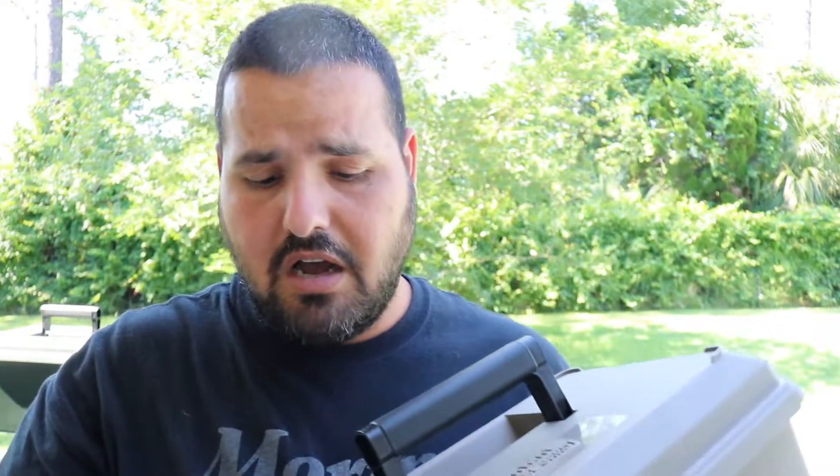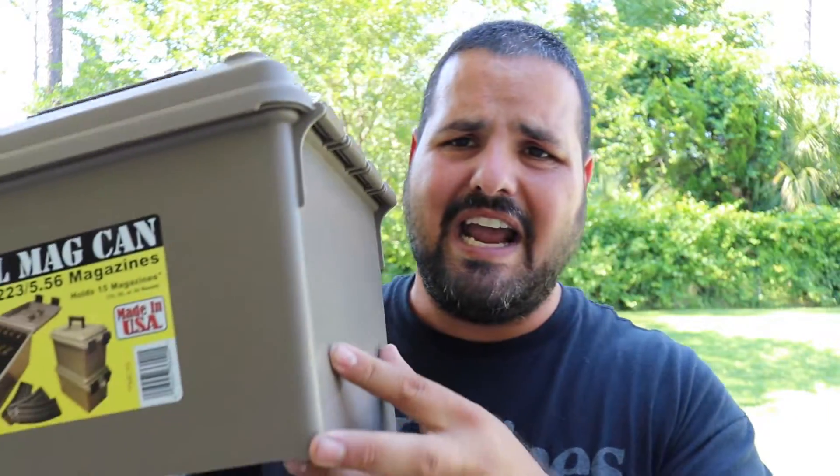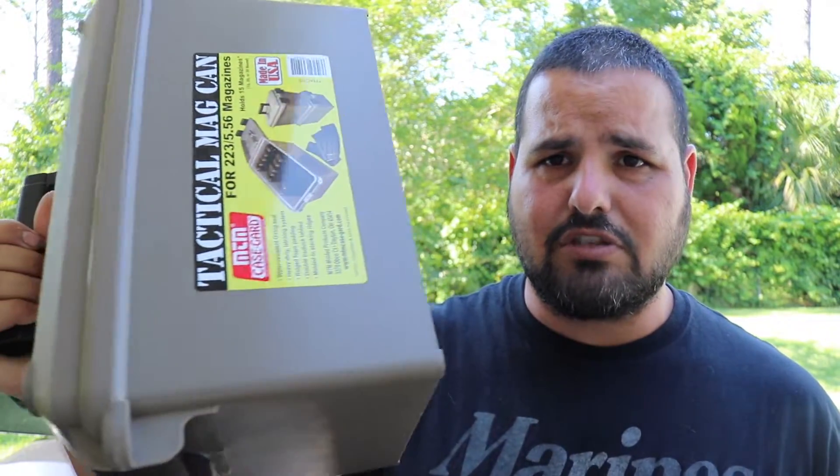What I like about these cans personally is for range use — that's why this one's empty. I prefer to store ammunition loose, primarily because I can put more in. I've got a thousand rounds of nine mil right here. Some people like to store magazines this way, but I don't like it because it takes up a lot of space. Maybe you're the type of guy who just wants 15 magazines — that's more than enough; I carried 15 magazines in combat.